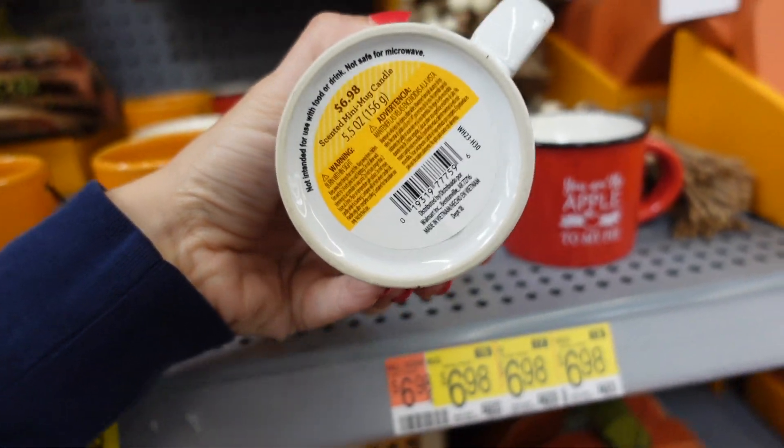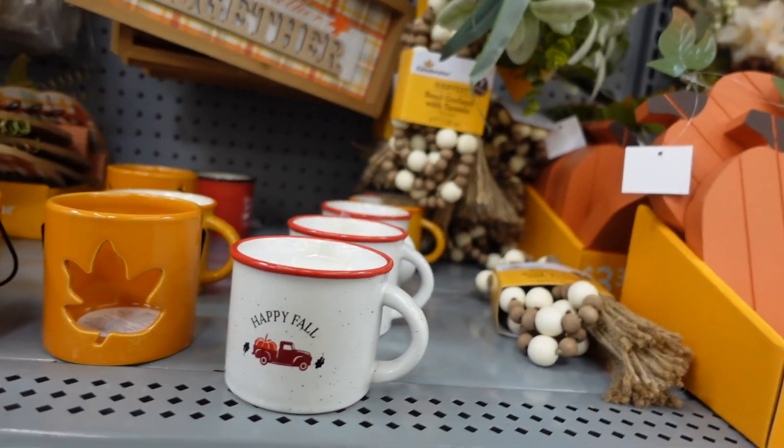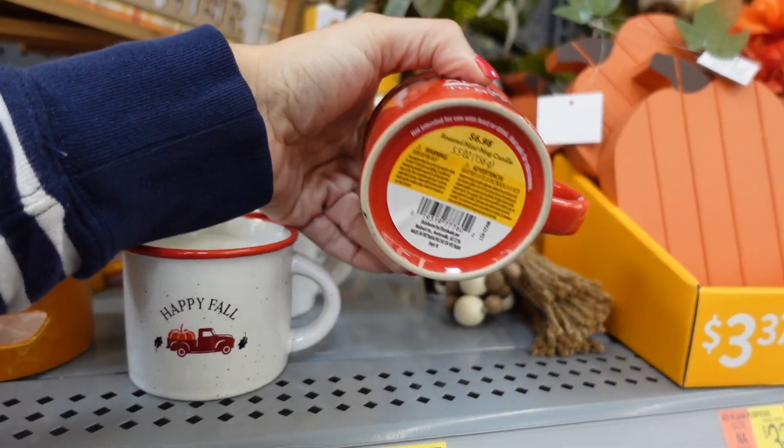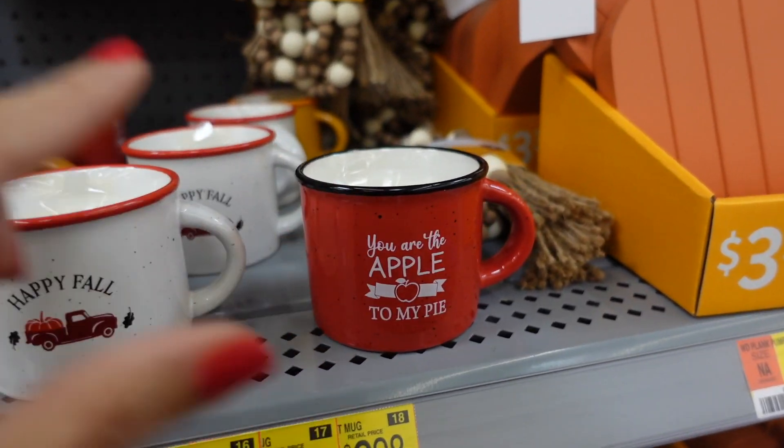There are little candles — one smells like cinnamon and another is apple — for $6.98. One looks cute for a teacher gift.